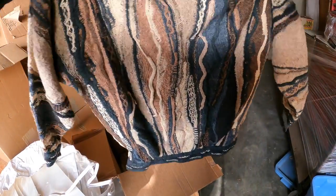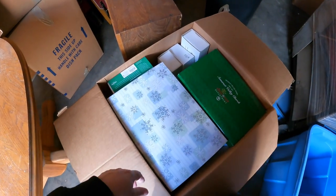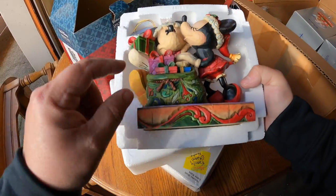Cuji classic - that could be a few bucks. Most likely a lot of Department 56 stuff, that's what it looks like, and that is good. That is really nice.